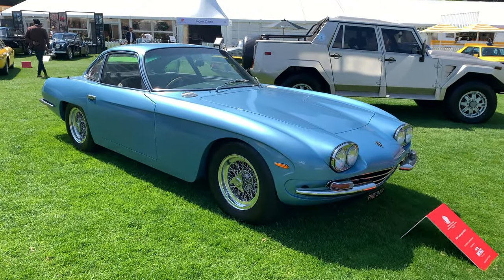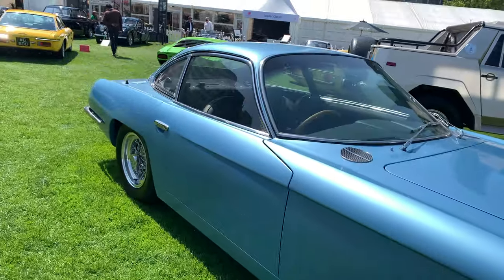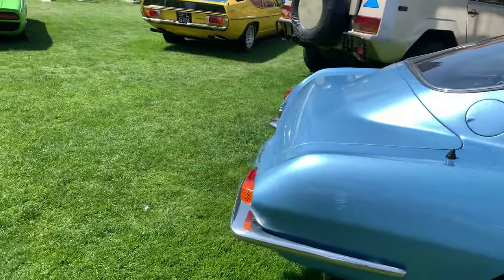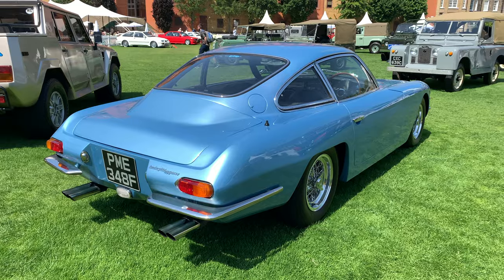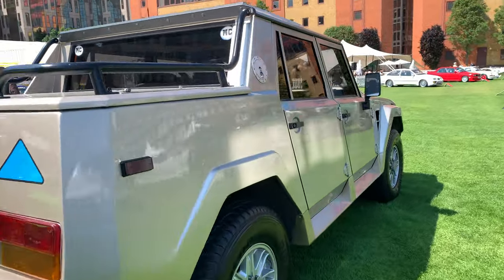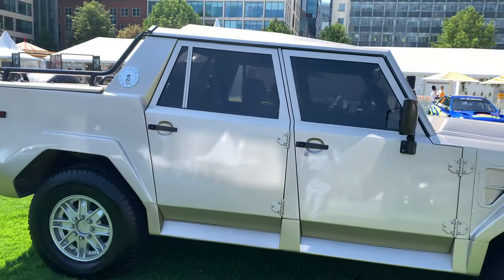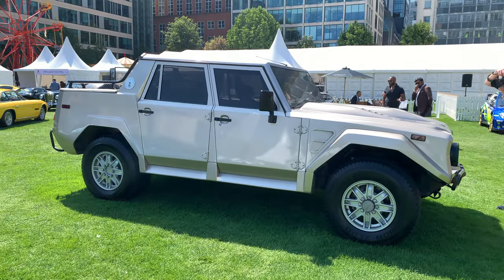Next to the Diablo SV you've got a 400 GT. These were bodied by Touring, who are actually really interesting because the very first Ferrari was also designed by Touring. Contrasting to the 400 GT you've got this LM002, which came with the Countach engine — and what a machine it is. Again, an extremely rare car.